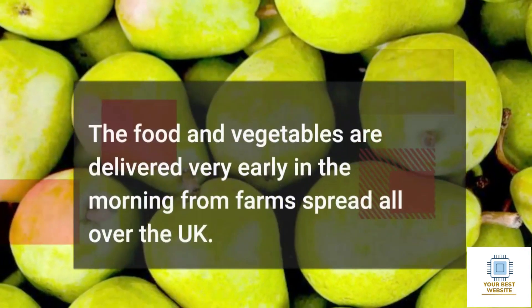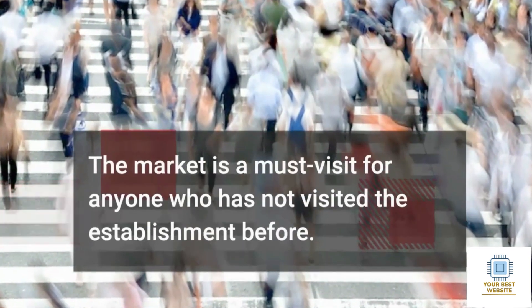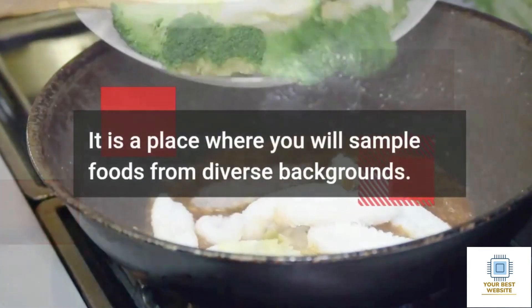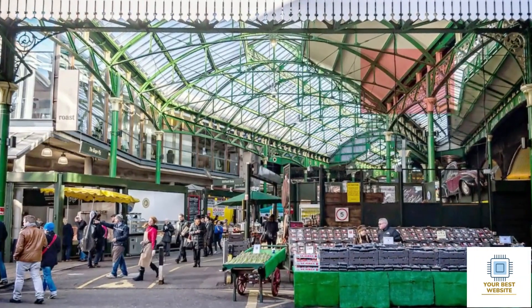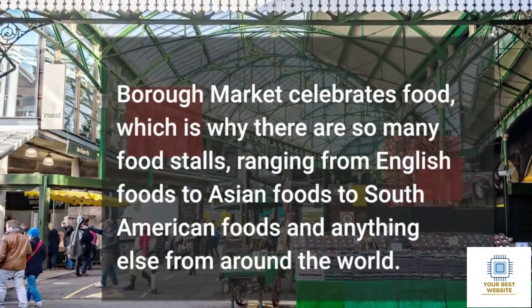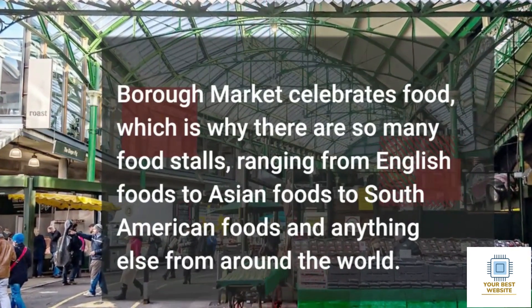The food and vegetables are delivered very early in the morning from farms spread all over the UK. The market is a must-visit for anyone who has not visited the establishment before. It is a place where you will sample foods from diverse backgrounds, ranging from English foods to Asian foods to South American foods and anything else from around the world.